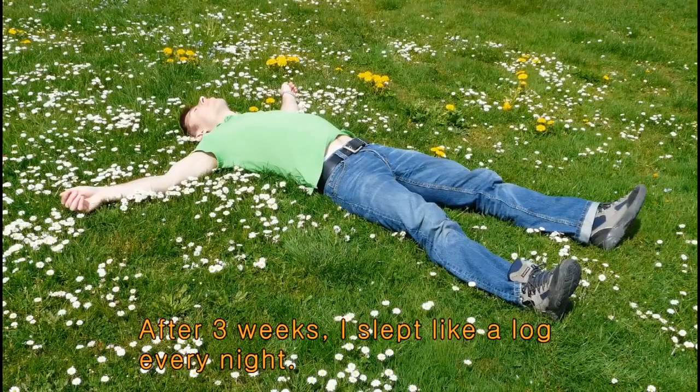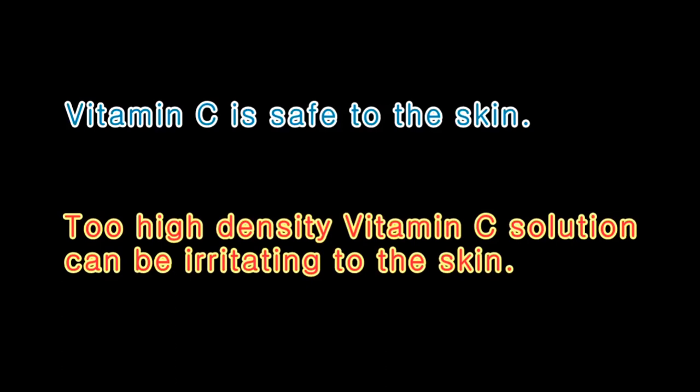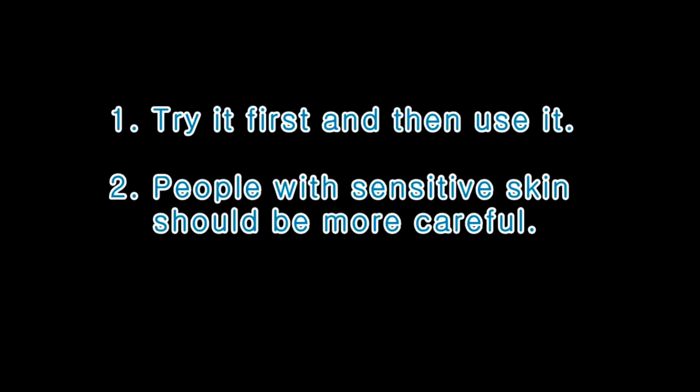After three weeks, I slept like a lark every night. My dermatitis has also improved greatly. In fact, I haven't used any other medicine in the meantime. There's something to be said: vitamin C is safe to the skin. However, too high a concentration of vitamin C solution can be irritating to the skin. So try it first and then use it regularly. People with sensitive skin should be more careful.